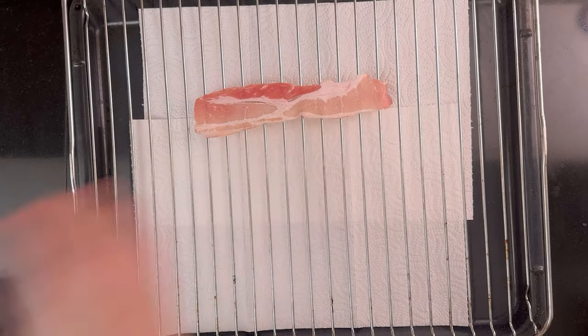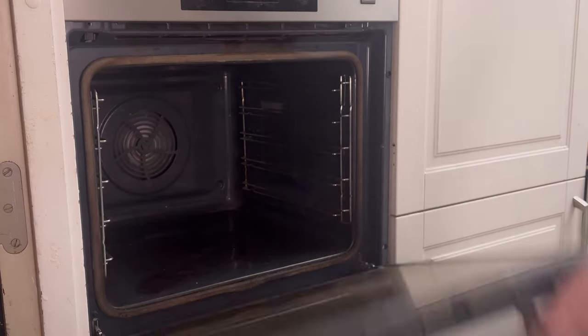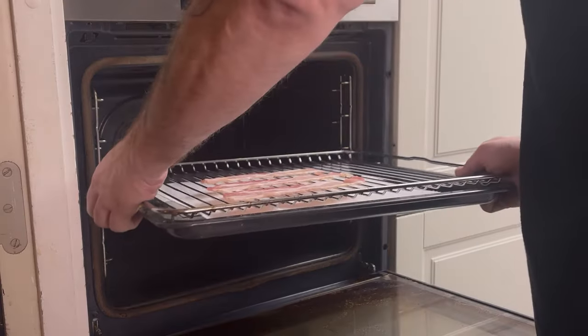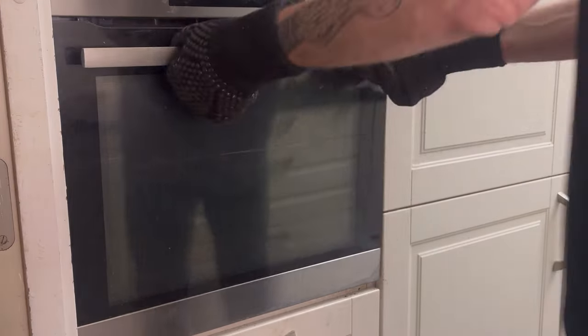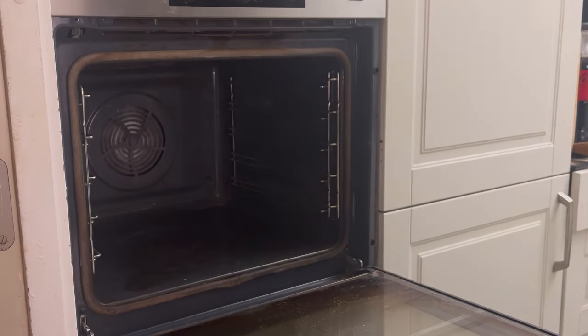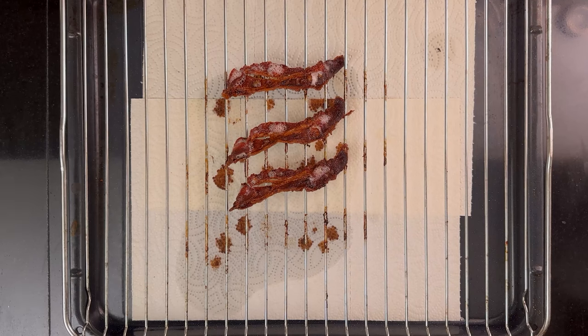Next, we'll try a rack in the oven with some paper towels underneath. The oven is heated to 200 degrees Celsius, 400 degrees Fahrenheit. I add the slices of bacon and put it in the oven. After 24 minutes in the oven, I took them out. Overall time: 29 minutes. The cleaning is minimal.